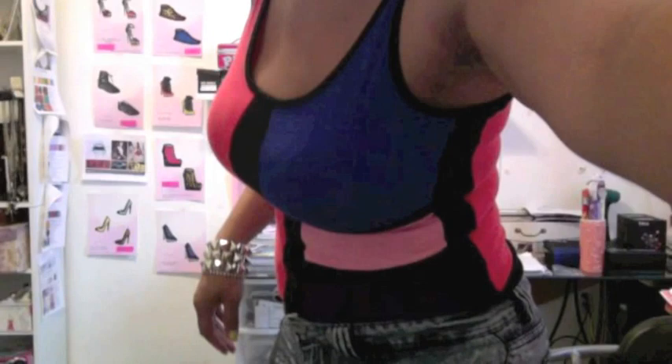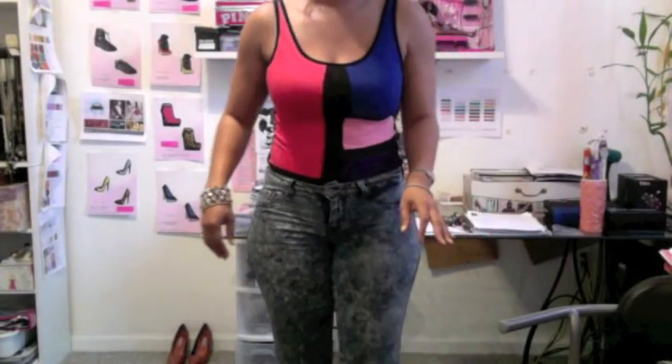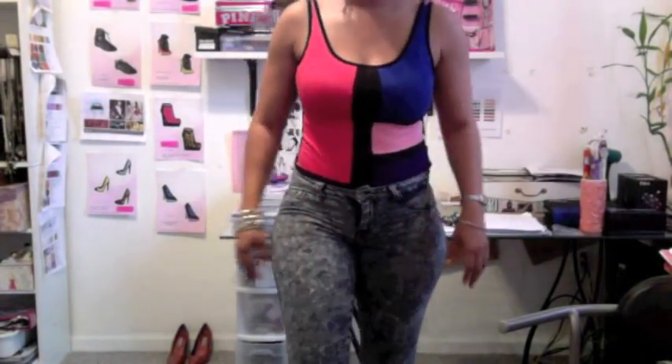Hi guys, I'm here to give you my outfit of the day video, so let's get started. Here I have on this color block bodysuit — the lighting is really bad, but anyway, I have on this color block bodysuit and then I have on my 80s washed denim.